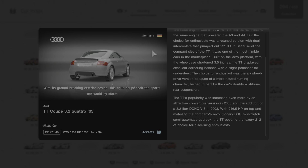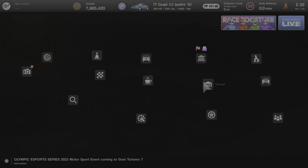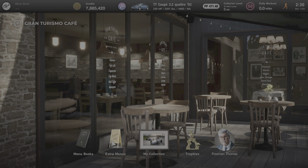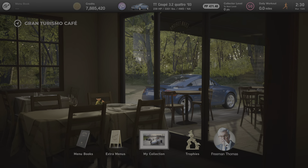Some great information about the Audi TT, or Double T, however you want to say it. We're going to back out one more time to the main menu and go to the cafe, and we'll see if anybody's here to talk to us about this car. Sometimes there is, sometimes there isn't. And we have one person, and that is Freeman Thomas. So I'm going to click on him and we'll see what he has to say.